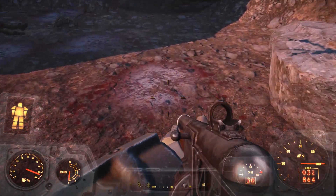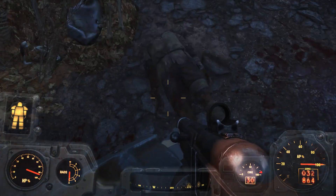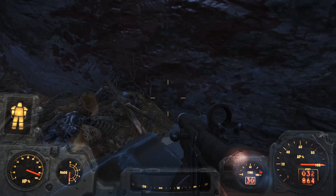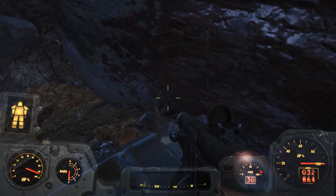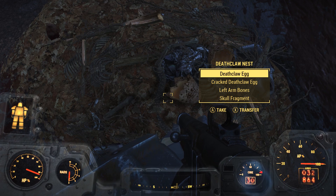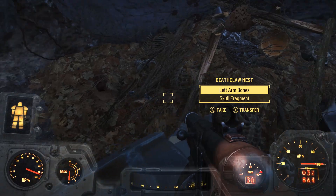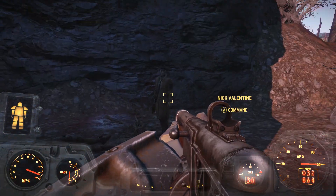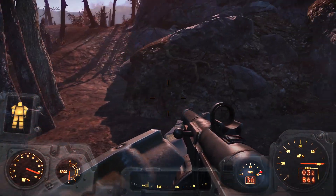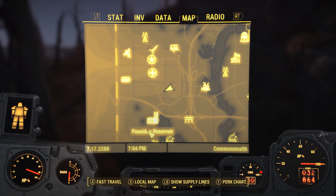It looks as though it's been staying here for quite some time, and it has a body and several deathclaw eggs. Interesting. Yeah, that looks like I found where one is staying, so this may be of some interest to some people.